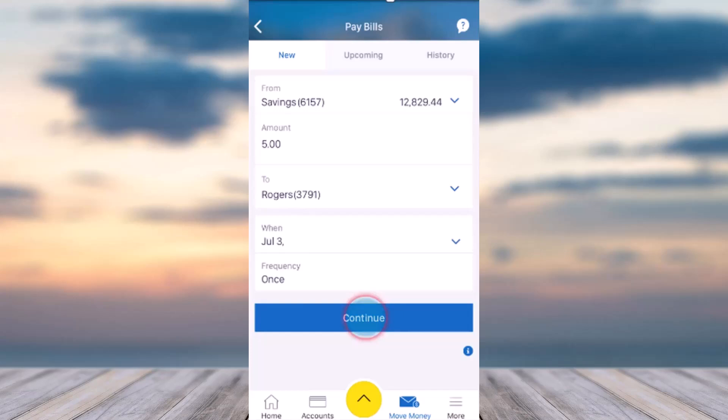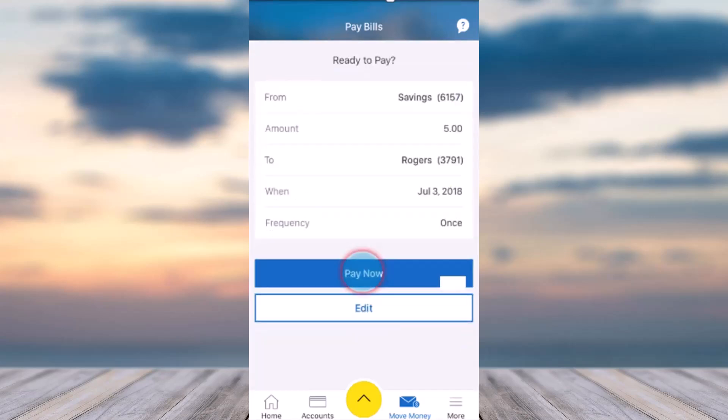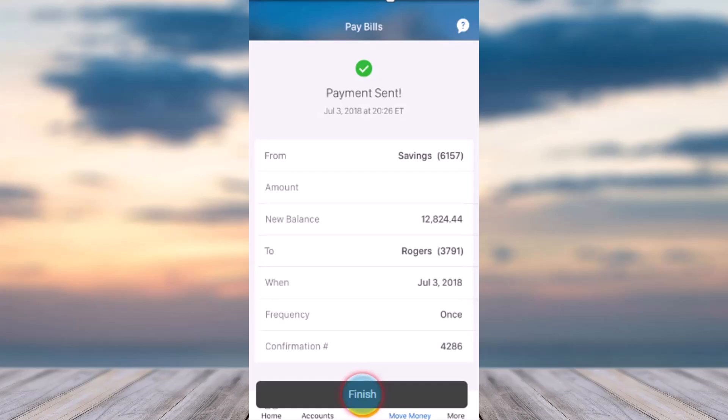After all that is done, tap on the option Continue and you will be taken to the review page where you can review all the details of your payment. Tap on Pay Now and, as you can see, you have successfully paid your Rogers bill through your RBC app.